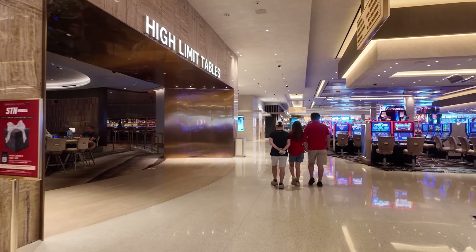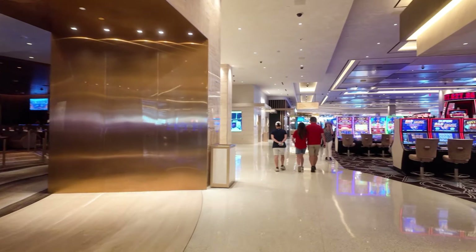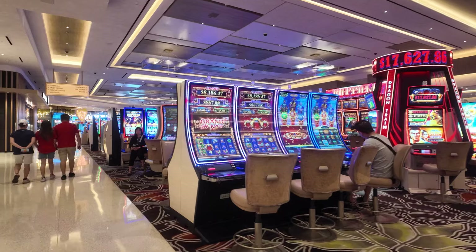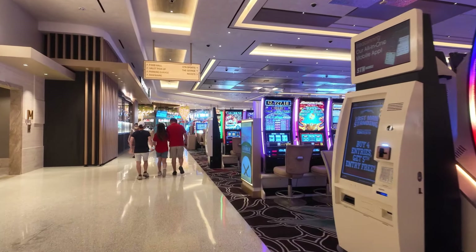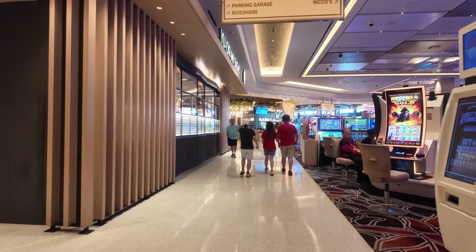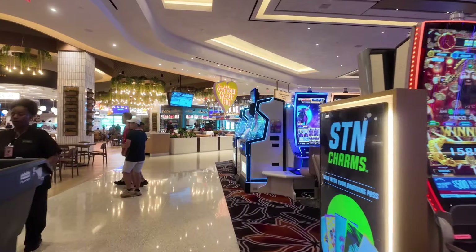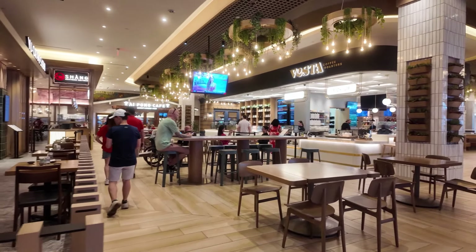Then we have the high-limit tables. They have a bar in there too, but these are the high-limit tables right here. This is their food court — Eat Your Heart Out. There are a lot of restaurants to choose from in their food court.